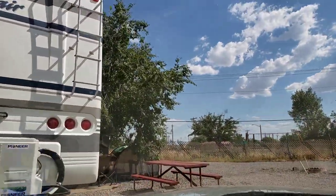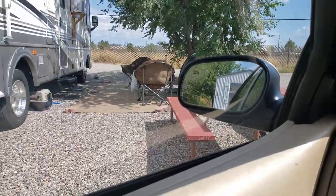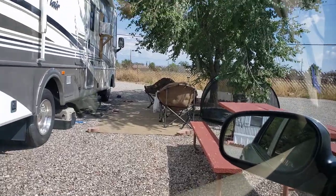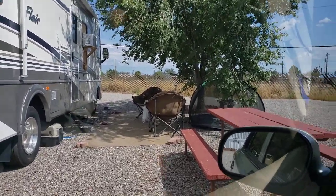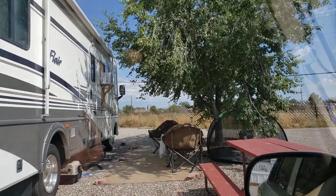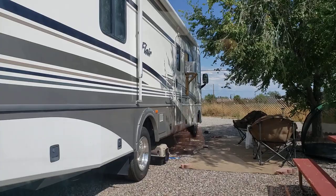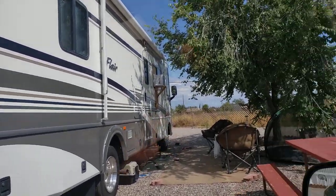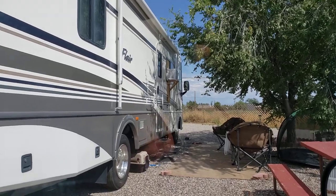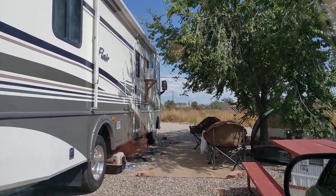We've got full Wi-Fi broadband, full hookups with electric, dump, and water — all that fun stuff. This is our hangout here on the side, under about the only tree you can find around here. We're stuck inside at the moment because it's nasty hot outside. Anyway, guys, I just wanted to say hi and give you a quick tour of our little home at the moment.